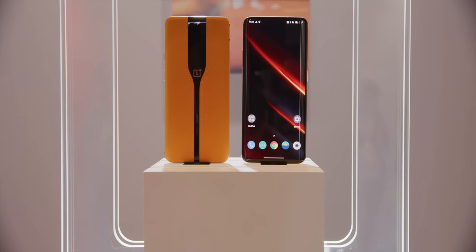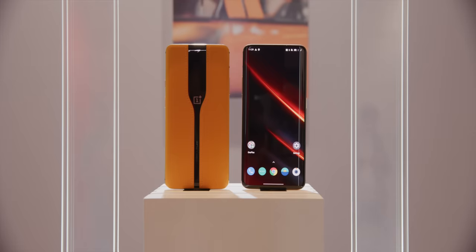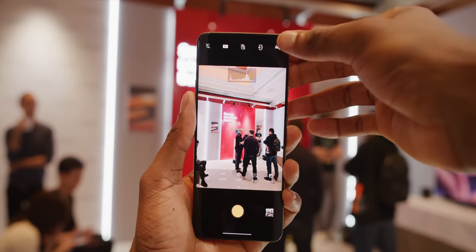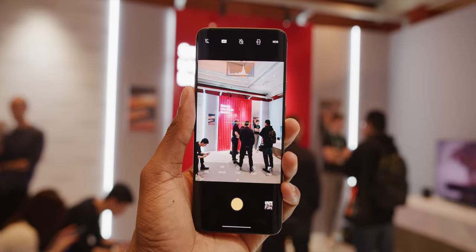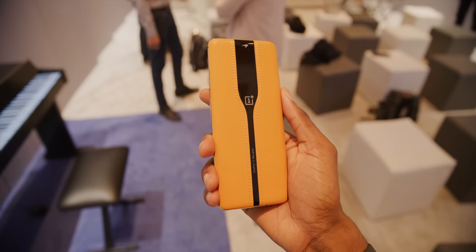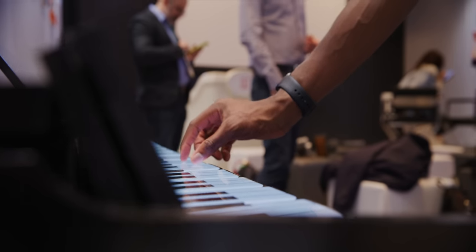Then OnePlus showed a concept phone at CES — the OnePlus Concept 1 — with electrochromatic tinting glass on the back that can both hide the ugly camera bumps of the future and act as ND neutral density filters for photos and videos. I did an entire separate video on this concept phone, so check that out — link right below the like button. They also brought to CES an entire piano made of OnePlus 7T Pros, all smartphones.